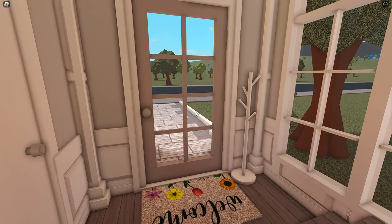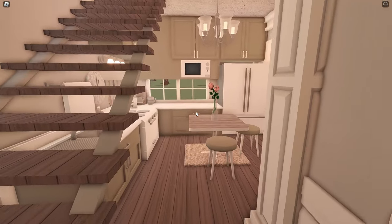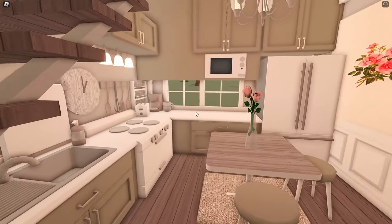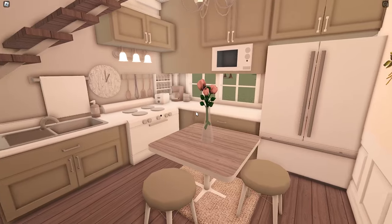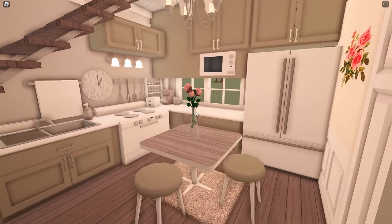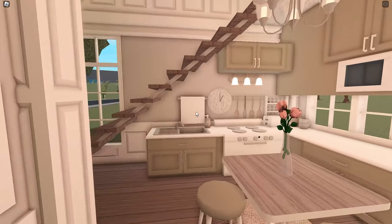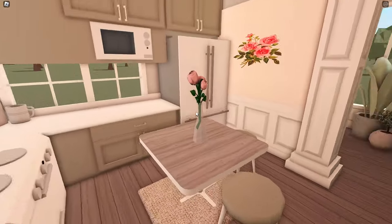So we walk in and this is the foyer area, and you see these stairs that will lead up to the second floor. But first, you have this really cool kitchen. I love this kitchen — I think this is probably my favorite part of the build. I just think it's so nice and I love the colors together. I kind of want this kitchen in real life. I think it's also really cool how the stairs go above the kitchen. I like that look.